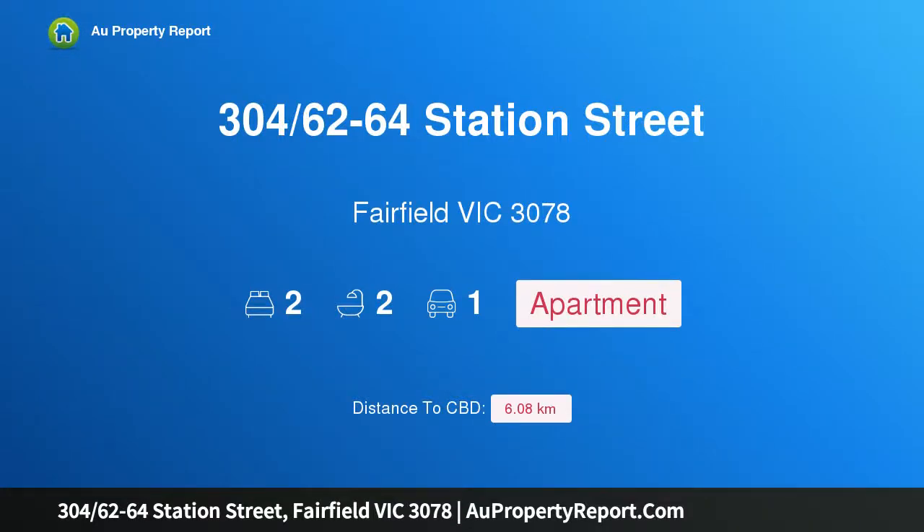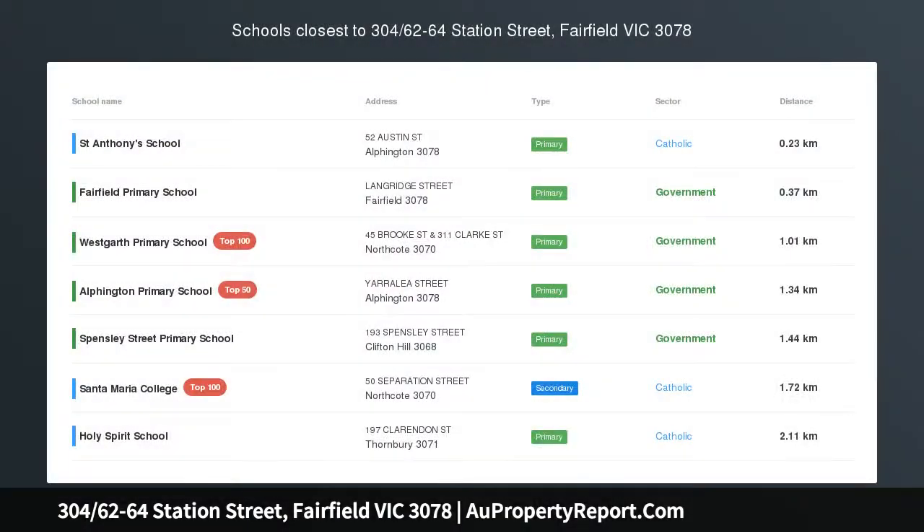Introducing property 304, 62-64 Station Street, Fairfield Victoria 3078 — a modern oasis of light and luxury. Rising above the buzz of Station Street with the very best of Fairfield at your fingertips, this top floor apartment delivers an idyllic urban executive environment, thanks to its perfect combination of space, style and serenity.